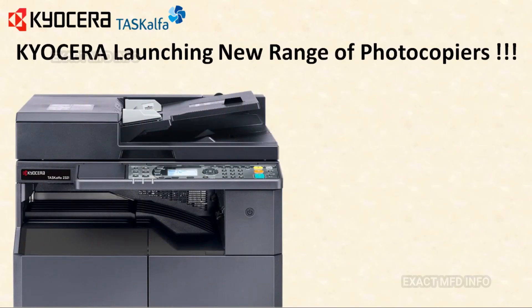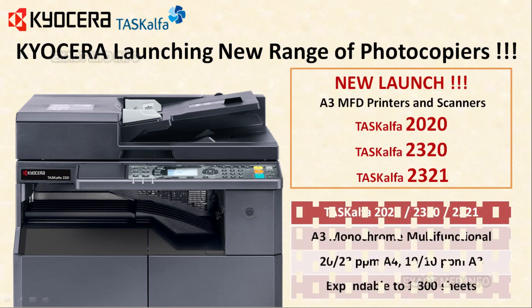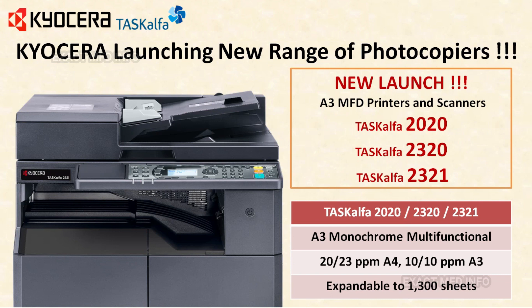Kyocera is launching a new range of photocopiers this year in India. The model numbers of these three black and white multifunction printers are Kyocera TASKalfa 2020, TASKalfa 2320, and TASKalfa 2321, available in the Indian market this year.